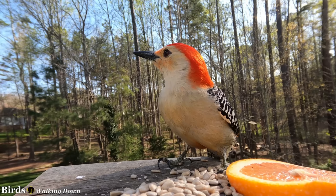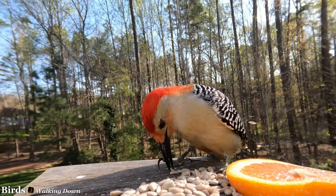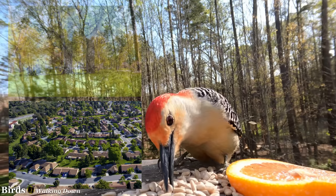Belonging to the Piscidae family, red-bellied woodpeckers are common in eastern woodlands, such as old stands of oak and hickory to young hardwoods and pines. But they have also adjusted very well to living in suburbs and city parks.